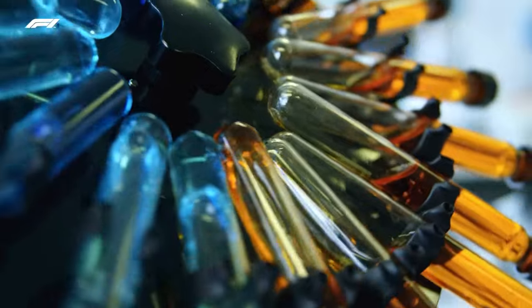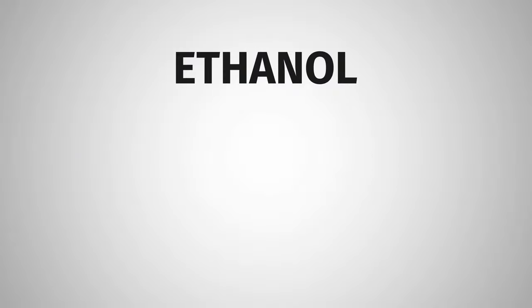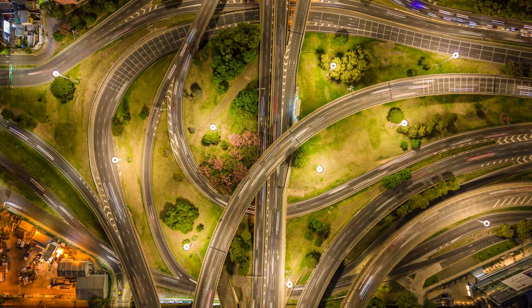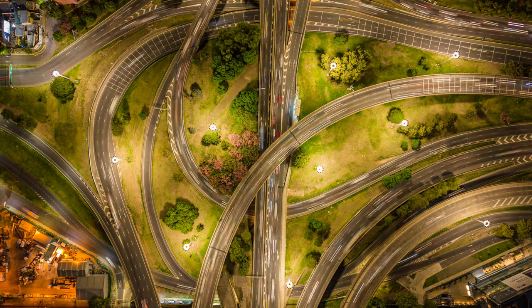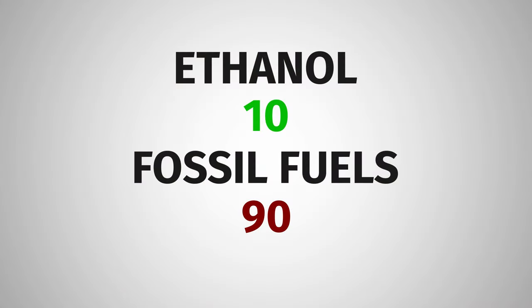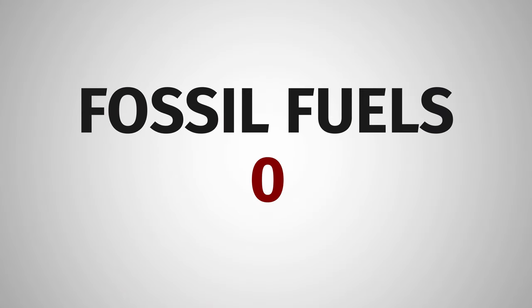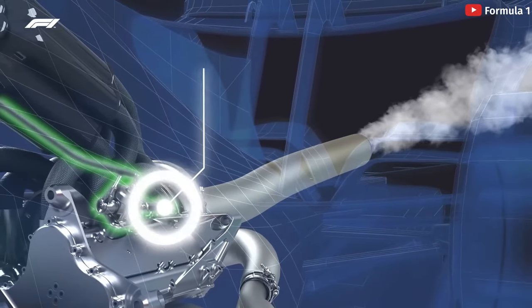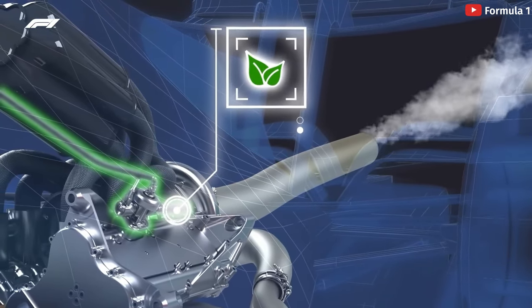Fuel is also changing. Currently, Formula 1 engines run on E10, which is 10% ethanol and 90% fossil fuels — you may well encounter E10 if you drive a road car. In 2026, F1 is changing its fuel to be 100% sustainable, utilising 0% fossil fuels. This has been planned for a long time, so engine suppliers have had plenty of time to prepare.